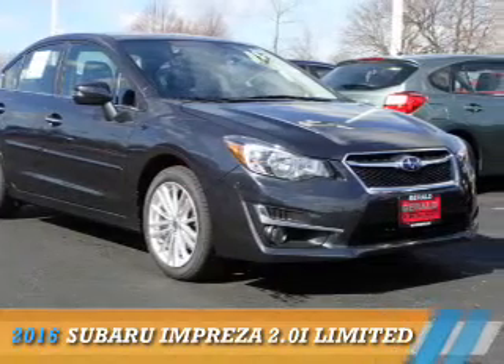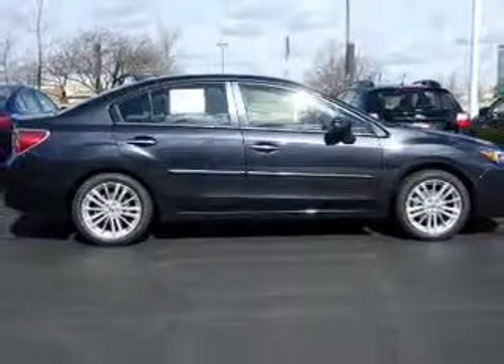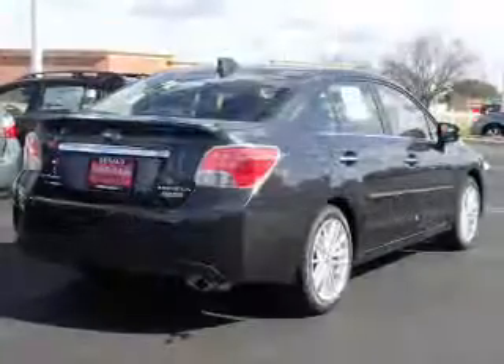Presenting the 2016 Subaru Impreza. It's powered by all-wheel drive, a two-liter, four-cylinder engine, and a continuously variable transmission.